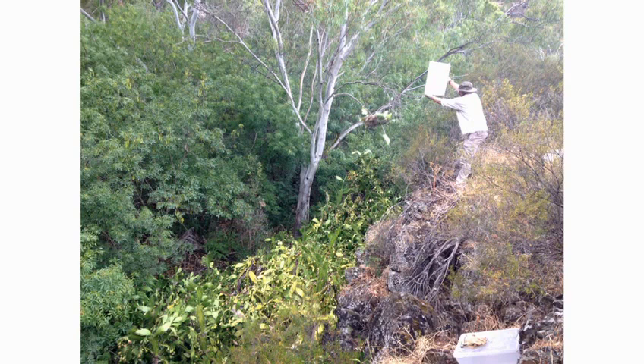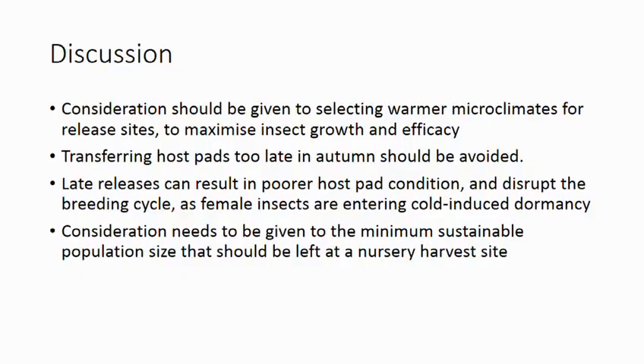Here in the Onkaparinga Gorge we've chosen a north-facing rock face just above the waterline. It's quite a deep gorge and quite shadowed through winter, but we're hoping this site will maintain drier, warmer conditions for longer and provide better local microclimate conditions for the insects to reproduce and establish. We also decided from the wheelie bin experience that releasing pads too late in autumn when the insects were dormant would mean the host material would deteriorate and leave a poor environment. So we're holding off all releases through winter and planning them all for spring.